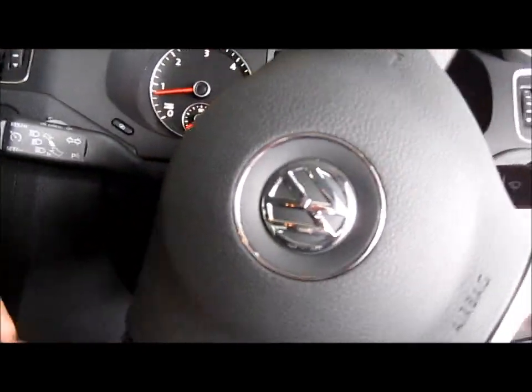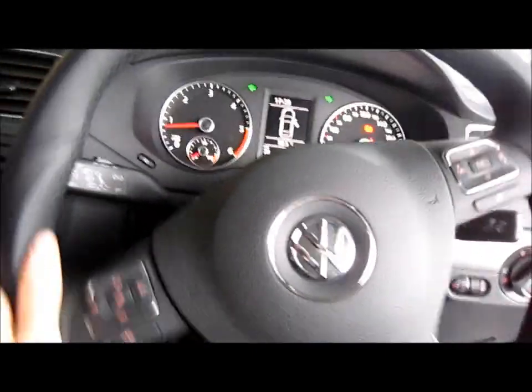The steering in this car is very smooth. Let's turn off the indicators and the headlights.